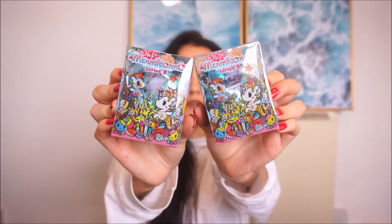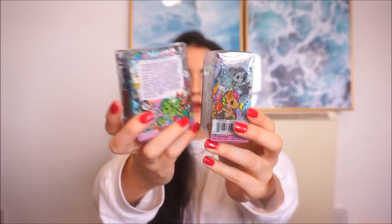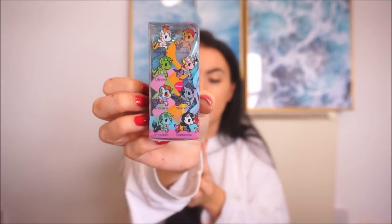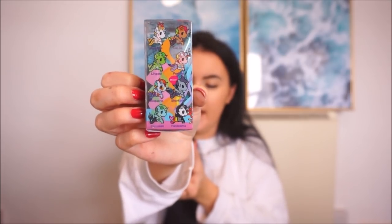The next two I have are the Mermycornos — they're mermaids crossed with unicorns. Just look at this packaging; it's honestly the most beautiful packaging. You've got all the little creatures on one side, and on the other side all the ones you can get: Coralline, Lila, Lily Pad, Pearlina — the names are so cute! My favorite before opening is definitely the Pearlina one, and I like the Lily Pad one because it has lots of frogs on it.